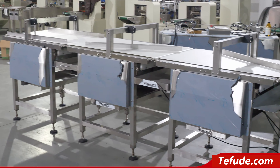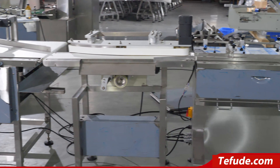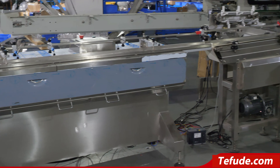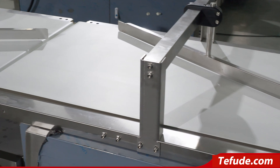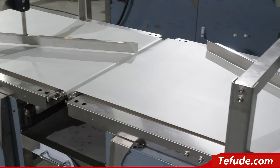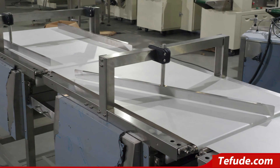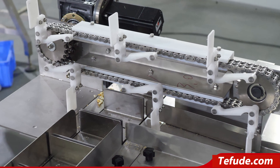TFD-ZT-600 Multi-slice food packaging machine with tray. The whole line is composed of conveyor system, sorting and feeding system, laminated conveying system, loading system, and automatic packing. Suitable for single and multi-slice regular products with horizontal feeding system, packing with trays.